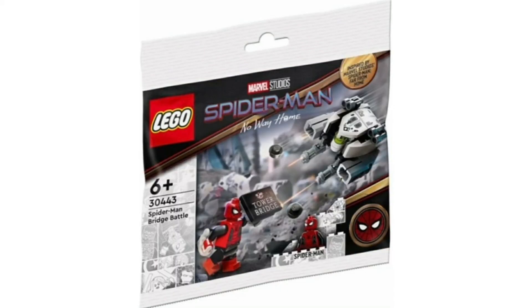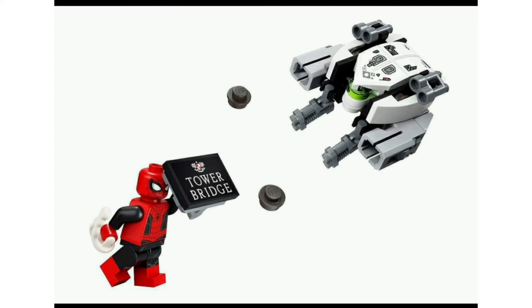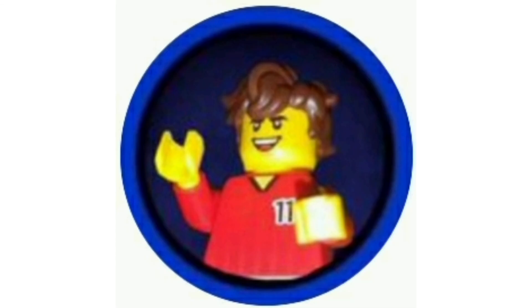However, I am very interested in this Spider-Man bridge battle for Spider-Man: Far From Home — or No Way Home as it's marketed — but it's obviously the bridge from Far From Home. It has a Mysterio, a Tech Drone, a Spider-Man minifigure, and a Tower Bridge sticker. It's a really cheap way to get that black suit Spider-Man, and I definitely want more black suit Spider-Mans because Spider-Man is just that cool.